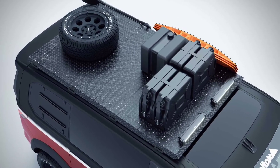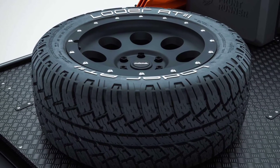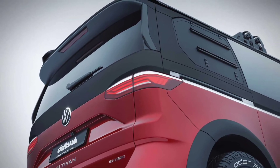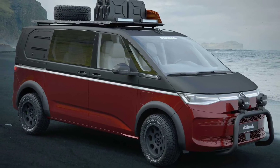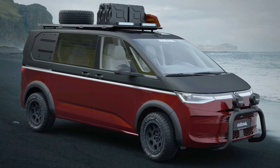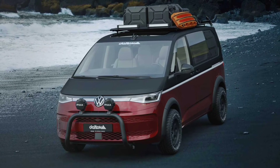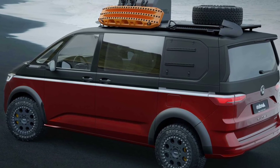Inside, VW offers a layout with second-row seats that can swivel 180 degrees so that occupants can use a modular, multifunction table between the rows. A panoramic glass roof is also available. For driving safety, the Multivan comes with many driver-assist systems, including VW's IQ Drive, which combines predictive cruise control and lane keeping.